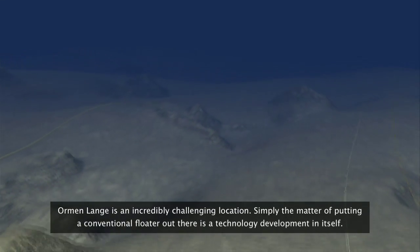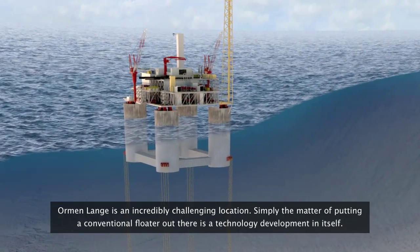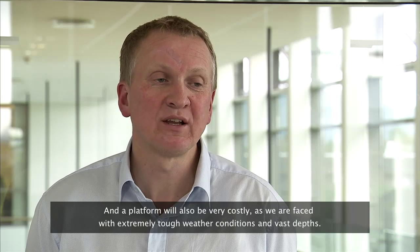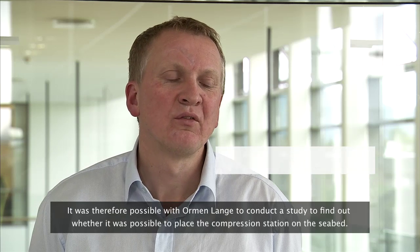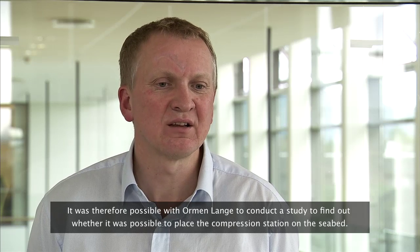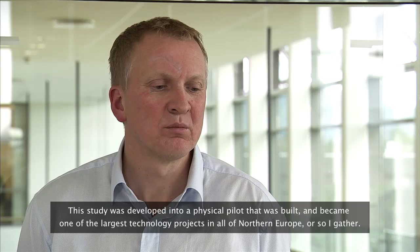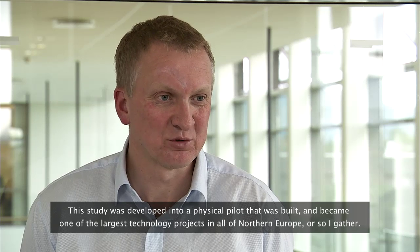Ormenlange is an extremely important and complex field. Just operating it is a technology development engine in itself. It is also very cost-challenging — the environment is extreme and very deep. That's why it was possible with Ormenlange to conduct a study into placing the compression on the seabed. This study was developed through a full-scale physical pilot, which became the biggest project of its kind in Northern Europe.